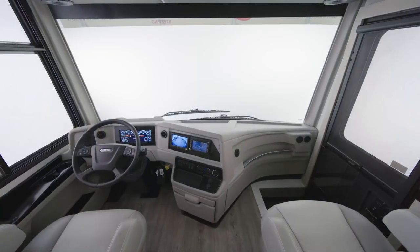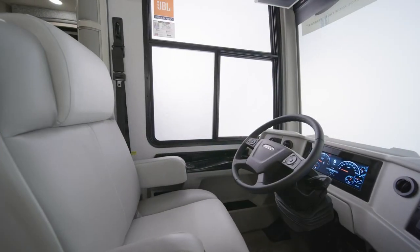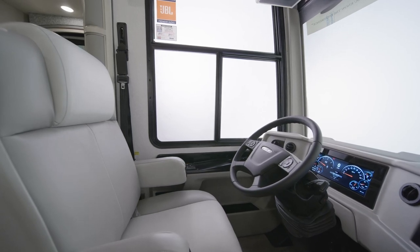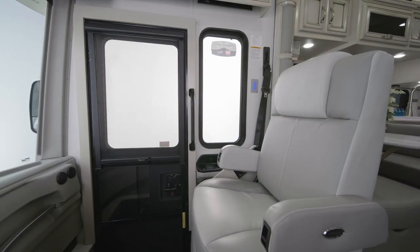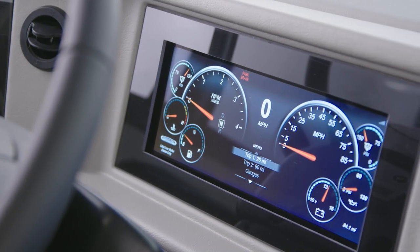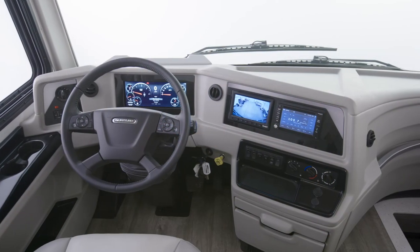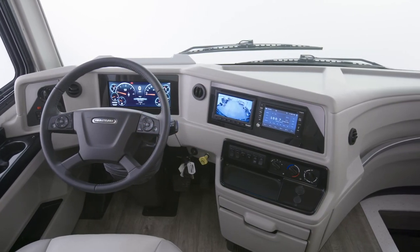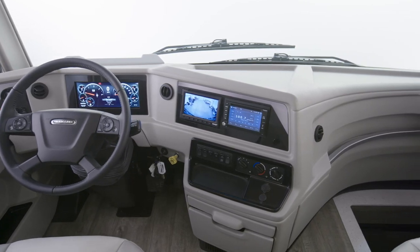We'll begin in the Country Star cockpit, where a pair of power adjustable captain's chairs and adjustable height seat belts provide comfort and support as you travel. The passenger seat offers a stowable workstation and a footrest. You'll also find our digital dash display. For safer driving, side and rearview cameras come standard, and a Rand McNally navigation system is available to provide turn-by-turn directions.